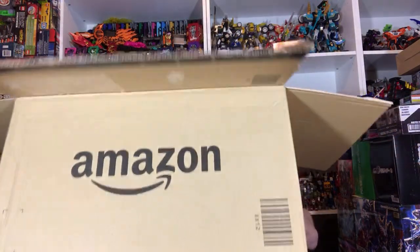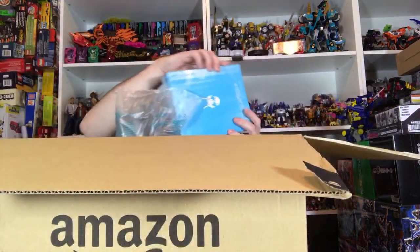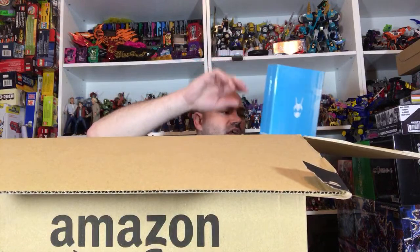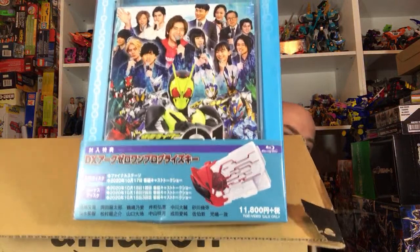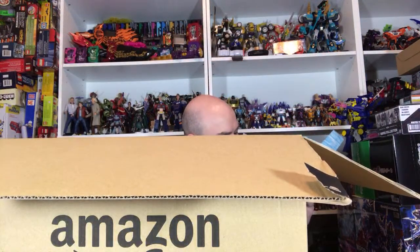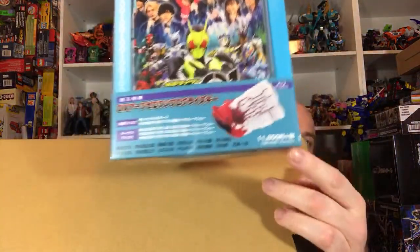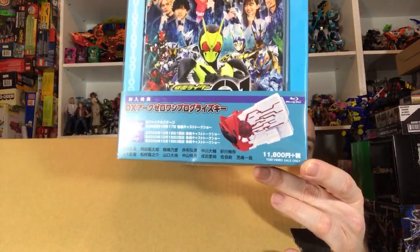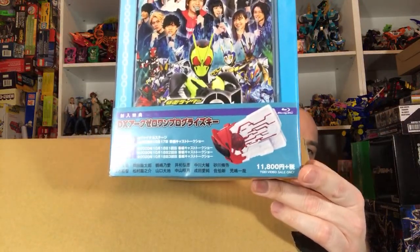I'm rapidly running out of room. So the two big things in this box — this is the Blu-ray of the stage show, because it comes with the key down here that you can see. I've been waiting for them to put this up for a while. And honestly this is crazy, but you can see this is the price down here — it's like almost 120 bucks in yen. And Amazon Japan had it for like 9,600 or something like that. So always check Amazon Japan — they have deals on stuff sometimes.